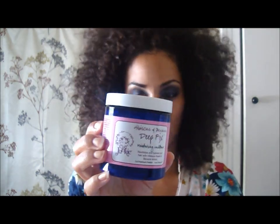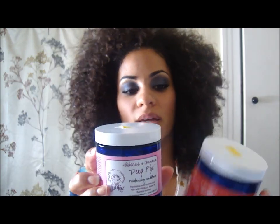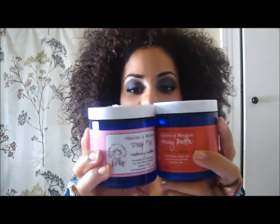Hola mis amores, como se están? I hope everybody is doing lovely. I'm going to be reviewing two products from the Curl Junkie line: the Hibiscus and Banana Deep Fix Moisturizing Conditioner and also the Hibiscus and Banana Honey Butter Leave-In Conditioner.